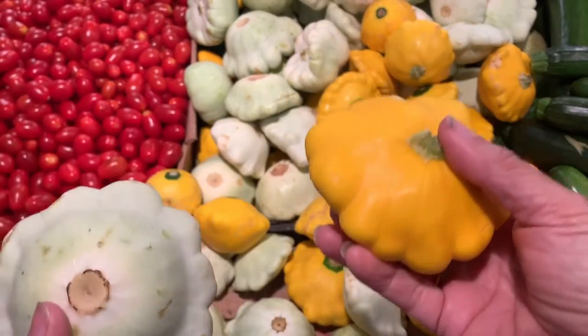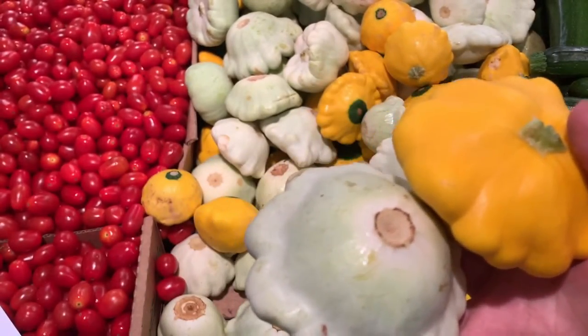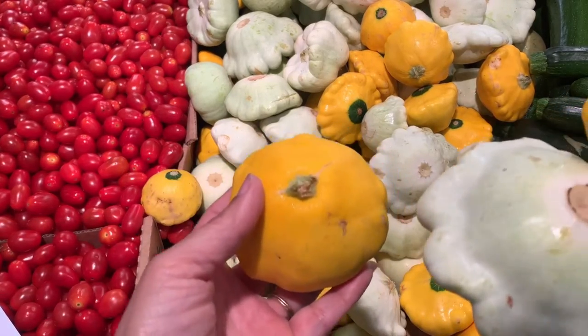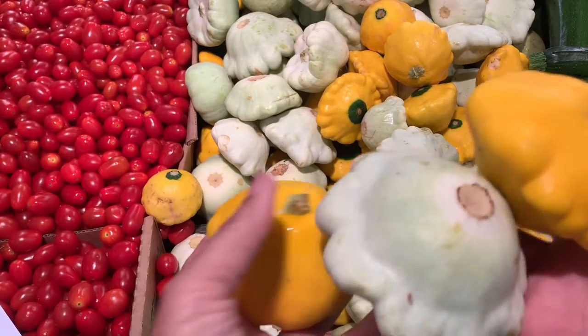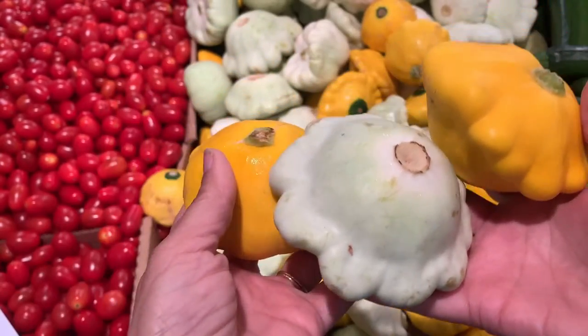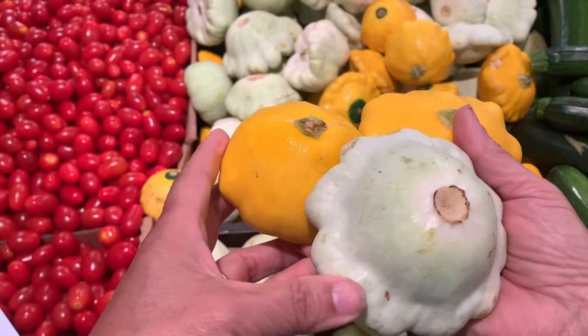So instead of buying all those packaged foods, why not just enjoy some of God's goodness today? Now let's talk immunity. Look at this bright yellow, kind of an orange color — we're going to have a lot more beta carotene in this one versus the white. But they both are going to have an abundant supply of vitamin C. In fact, you're going to get 43% of your vitamin C supply for the day.